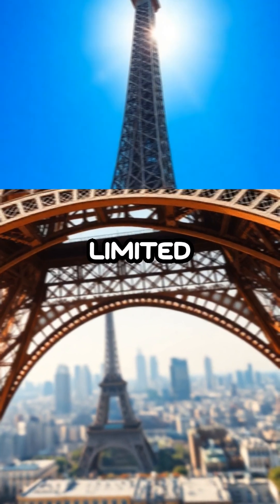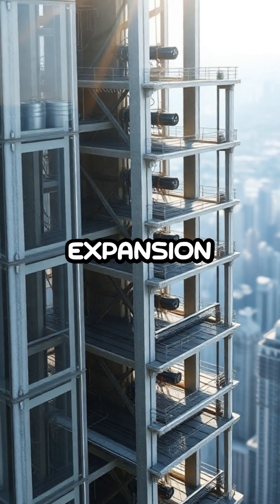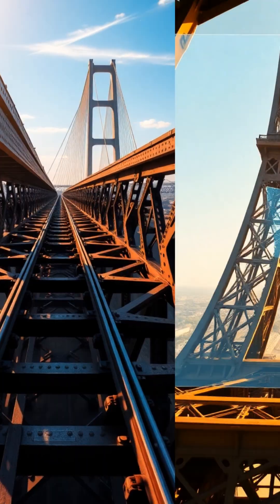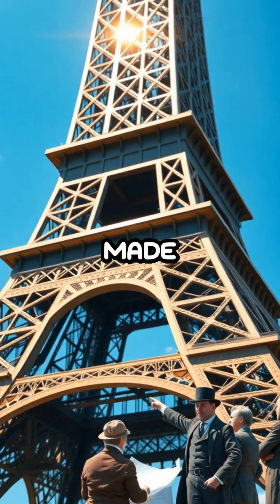Thermal expansion isn't limited to the Eiffel Tower, it's a critical consideration in modern architecture and engineering. For instance, expansion joints are used in buildings, bridges, and railways to absorb changes in length due to temperature variations. This principle is essential to prevent damage or failure, highlighting the importance of understanding and harnessing natural phenomena in human-made structures.